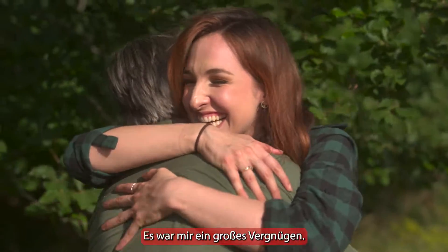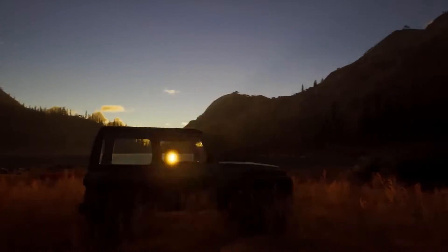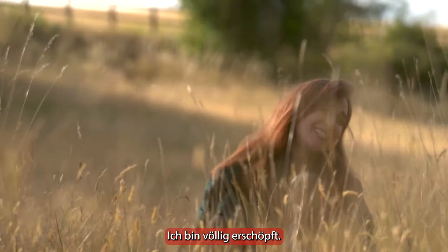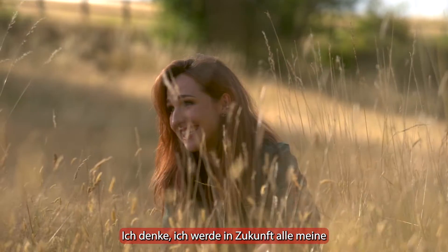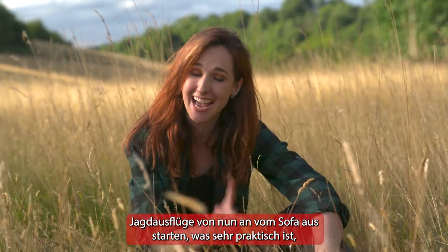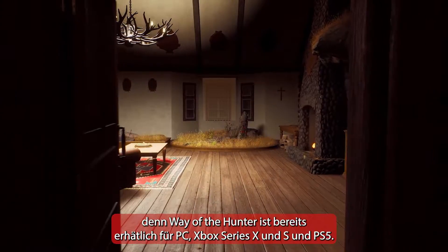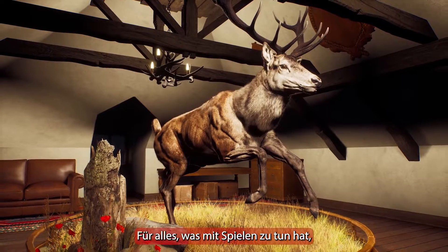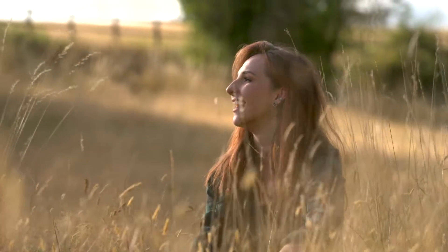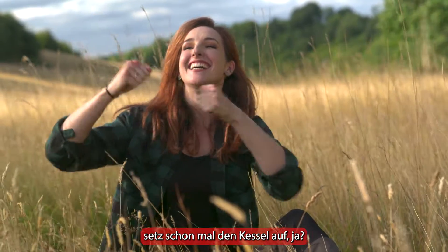Thank you so much. Fantastic — it's been such a pleasure. I am absolutely exhausted. I think I'm gonna be doing all my hunting from the sofa from now on, which is handy because Way of the Hunter is out now on PC, Xbox Series X and S, and PS5. For everything gaming, keep it locked to IGN. Hey James, stick the kettle on, would you? Yes.